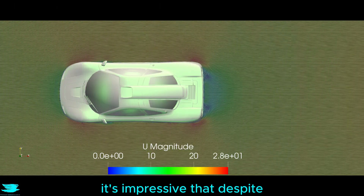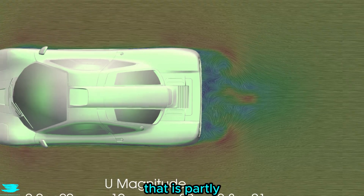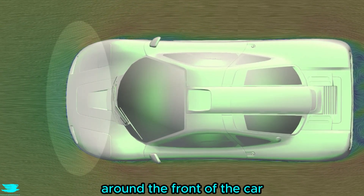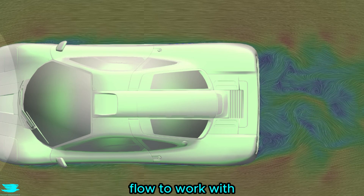Looking from above, it's impressive that despite having such a square back, the flow still sucks into the wake. That is partly because of just how well the flow stays attached around the front of the car and all the way down the sides, giving the rear clean flow to work with.